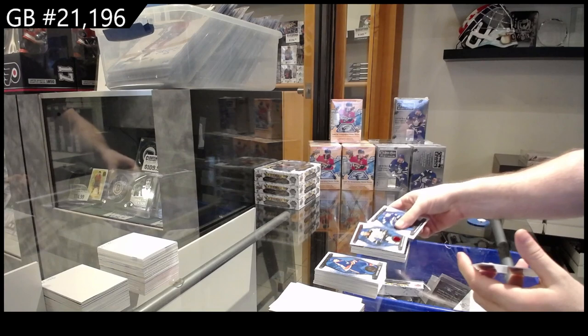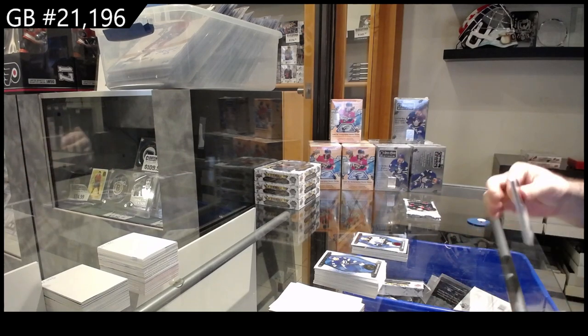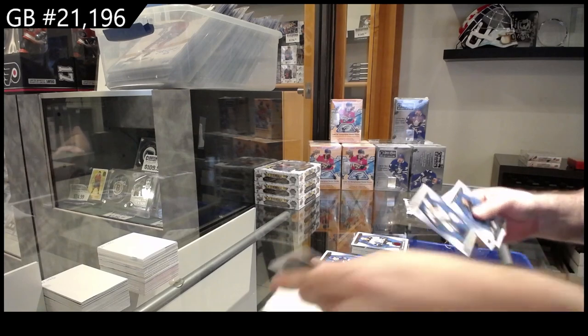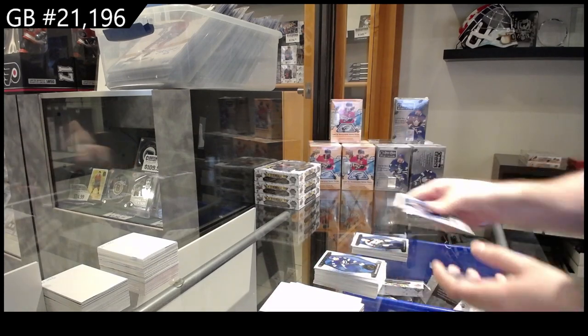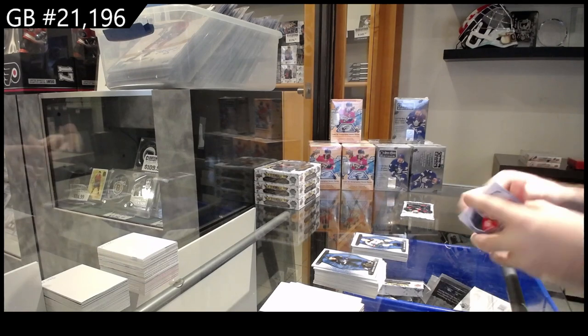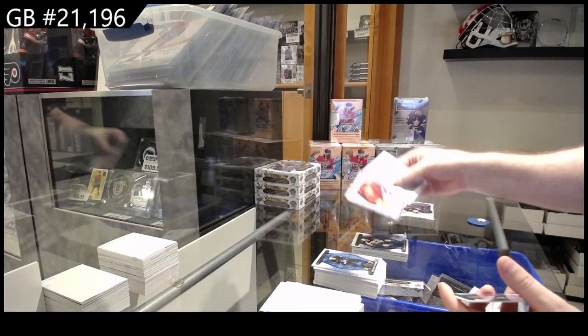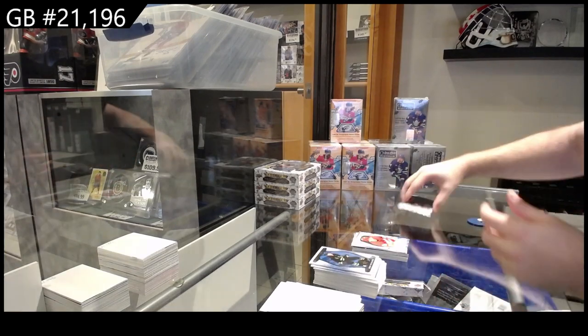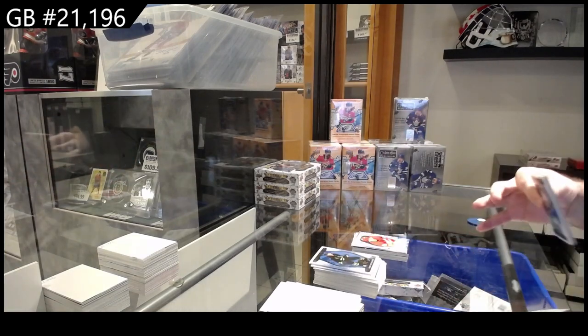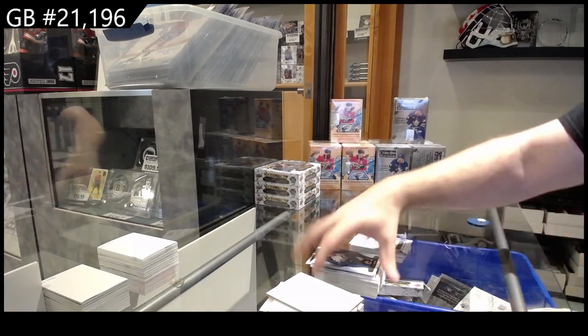499 for Boston of Marchon. 199 for Minnesota of Erickson. A 75-dollar rookie of Coronado for Calgary and a rookie redemption for Tampa Bay Lightning.